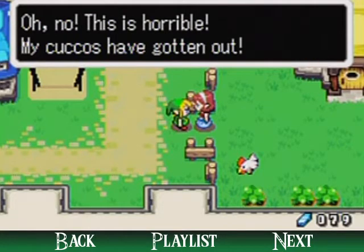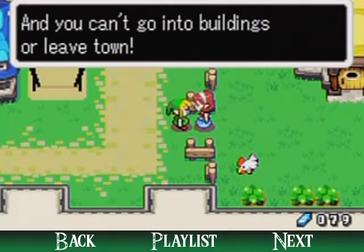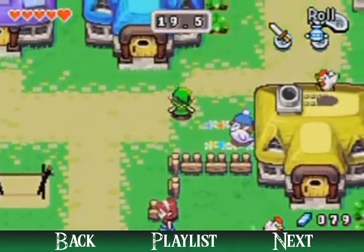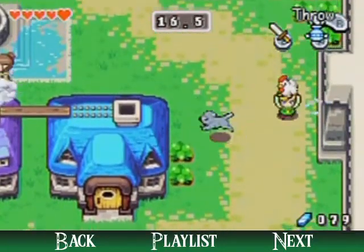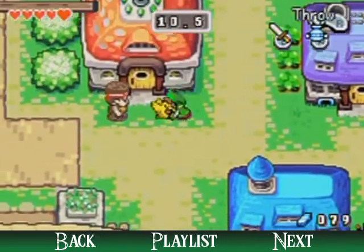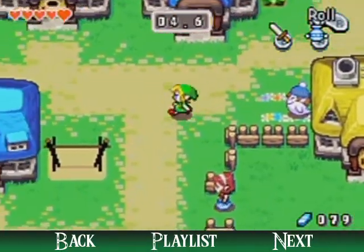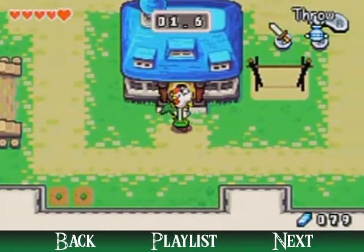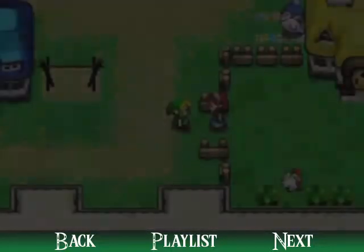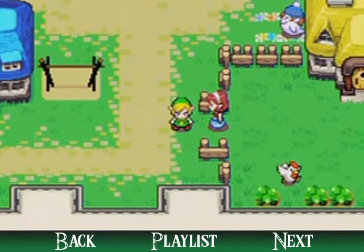I don't have any Kinstones to fuse, so I'm not going to be doing any Kinstone fusions in this part. This minigame is a goldmine for farming rupees, so always go here if you need the rupees. I think you can do this as many times as you want, though the game gets a bit harder each time. Although, I don't think there's an end to this minigame. It is a great rupee grinding spot, and mysterious shells as well.